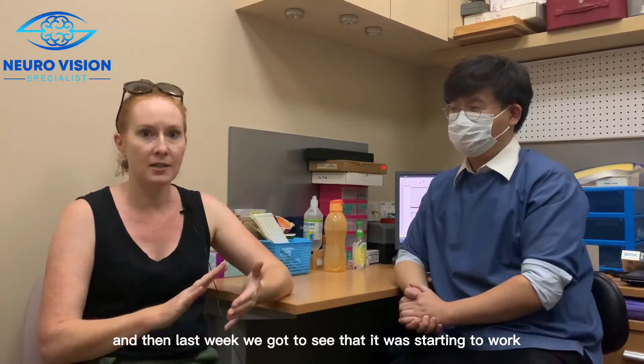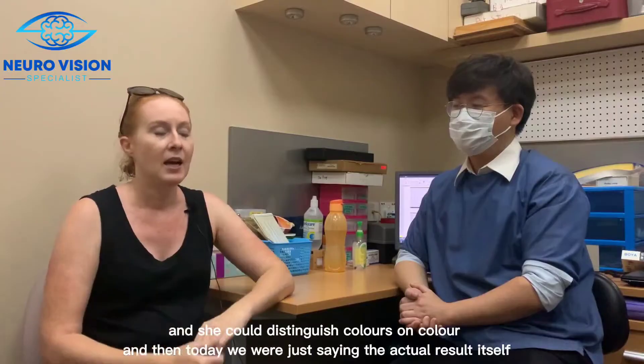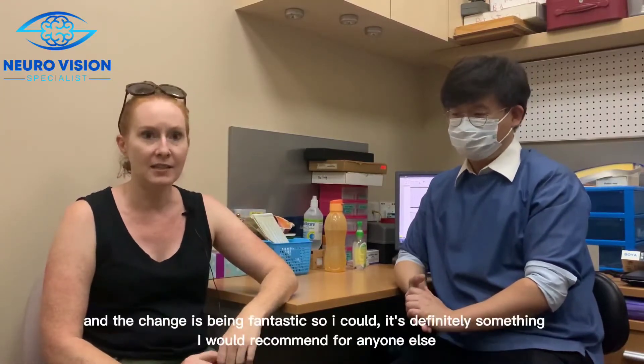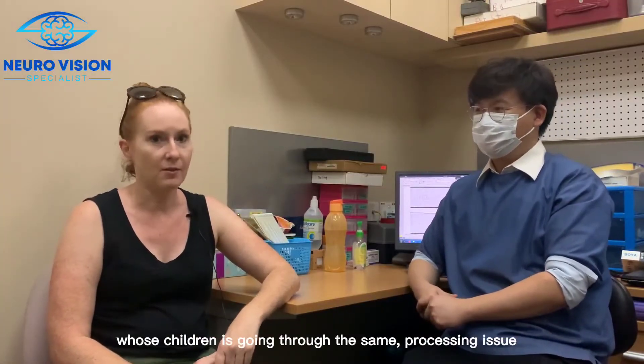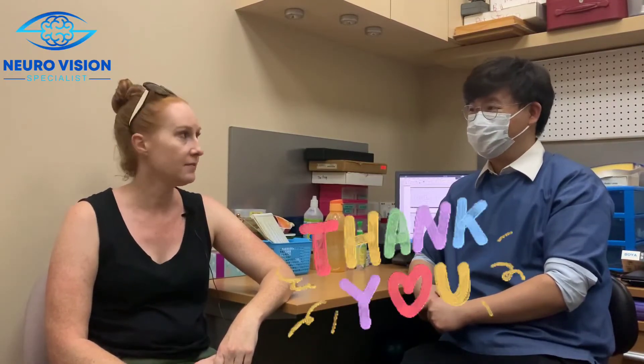Last week we got to see that it was starting to work, and she could distinguish colors on the color test. Then today we saw the actual results themselves, and the change has been fantastic. It's something I would definitely recommend for anyone else whose children are going through the same processing issues.